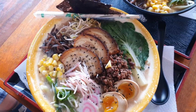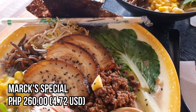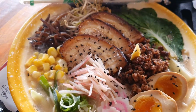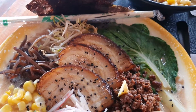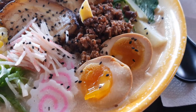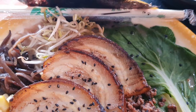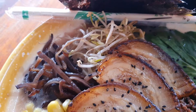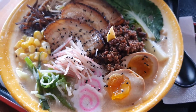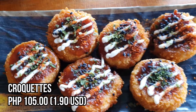Mark Special — this ramen is fully loaded! It has naruto, ajitama, meat miso, bok choy, chashu, nori, bean sprouts, kikurage, corn kernel, scallions, and crab meat. And croquettes — this serving has six pieces.